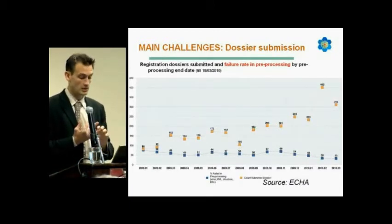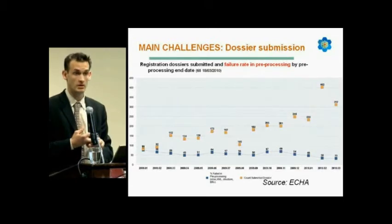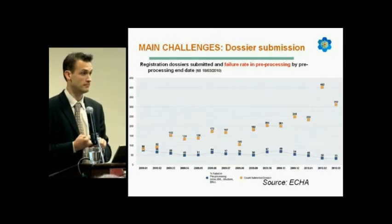The 33% failure is due to virus, the format, and the business rule validation — one out of three — which can be considered as huge.